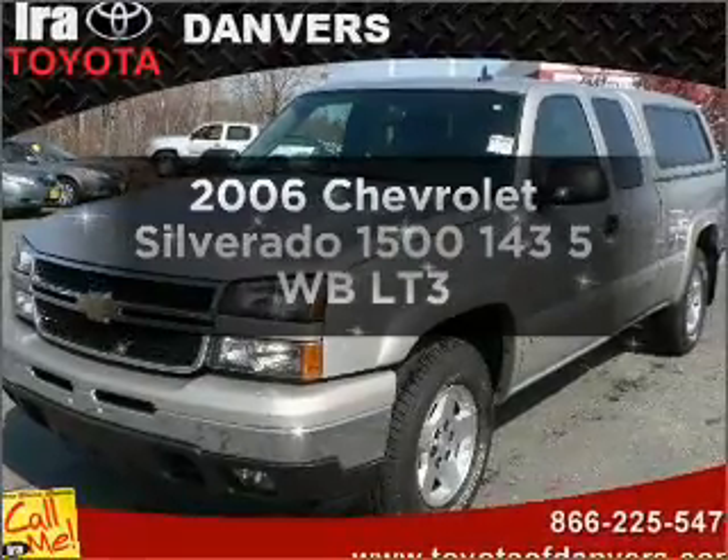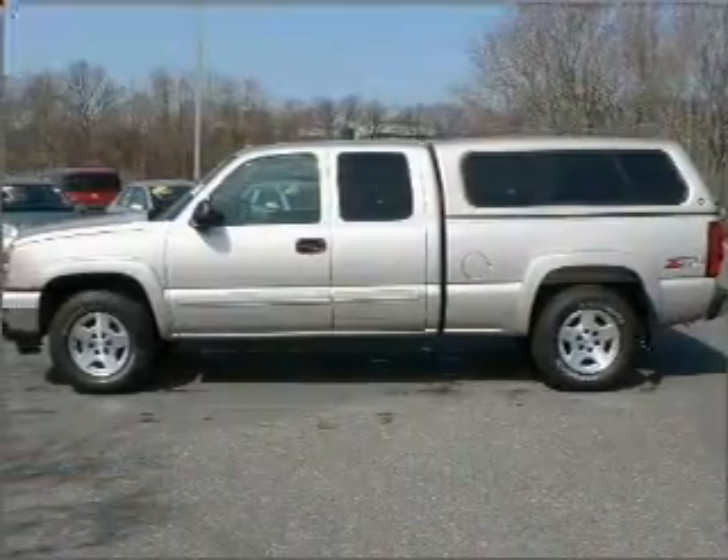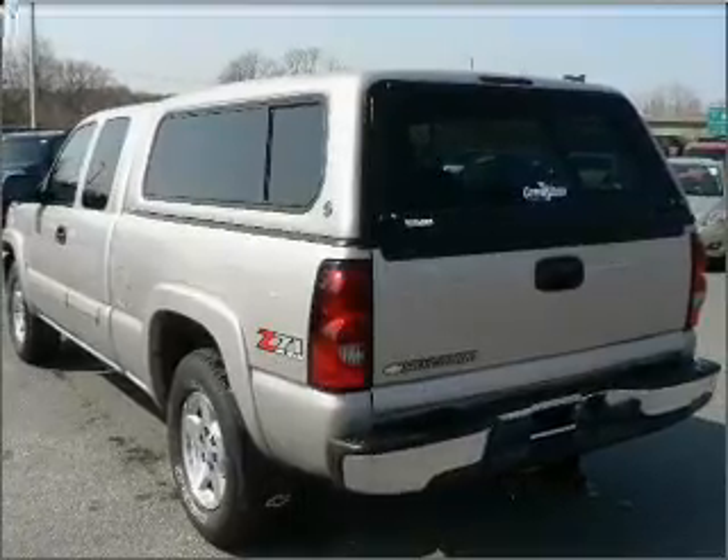Imagine yourself in this 2006 Chevrolet Silverado 1500. Travel the roads in style and comfort in this great vehicle, with a powerful 8-cylinder engine connected to a smooth-shifting automatic transmission.